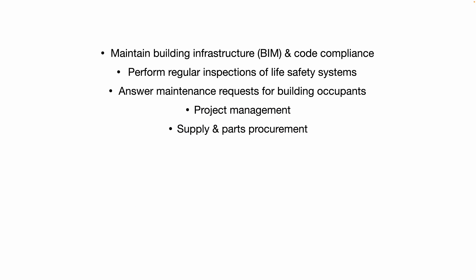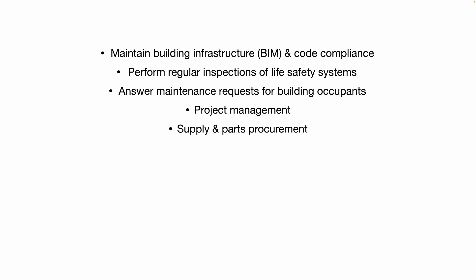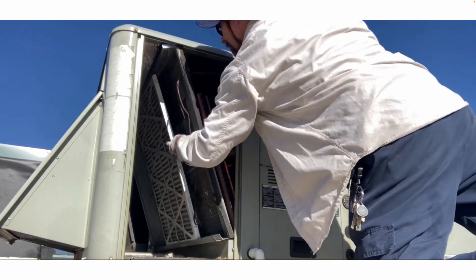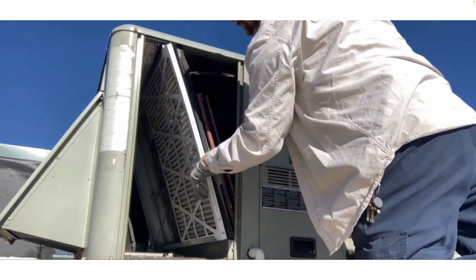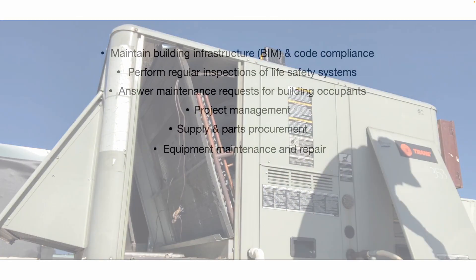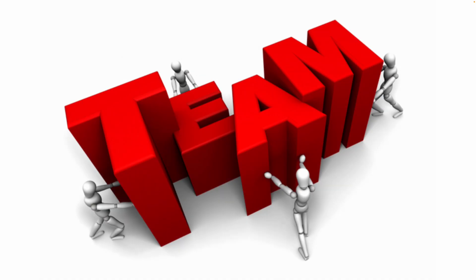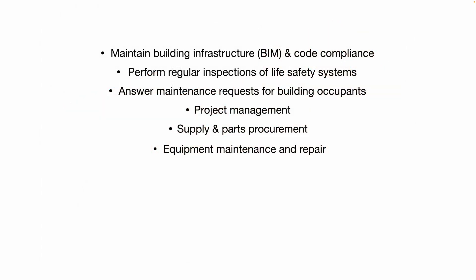Every facility and every company operates a little bit differently, so depending on what company you work for and how big the facility is, some or all of these things may or may not apply to you. For equipment maintenance and repair, management may expect you to be hands-on and perform the repairs yourself — be it plumbing, electrical, HVAC, carpentry, etc. Or you may simply manage a team of maintenance technicians, or outsource everything to external vendors.